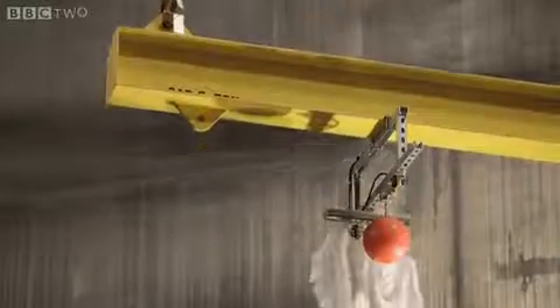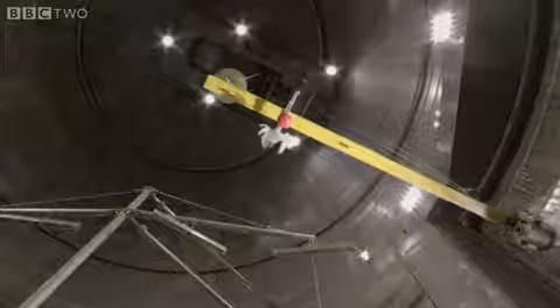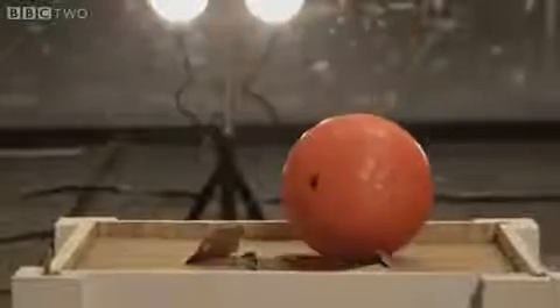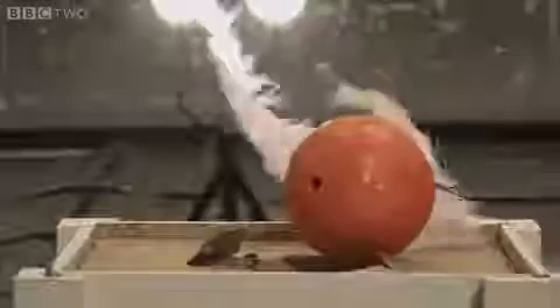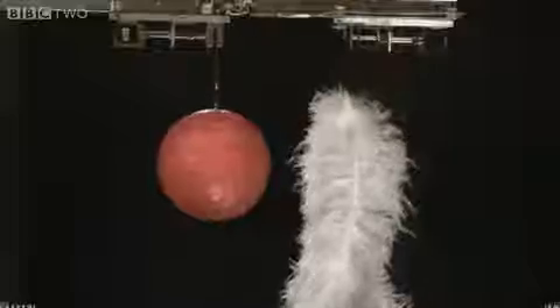Galileo's experiment was simple. He took a heavy object and a light one and dropped them at the same time to see which fell fastest. In this case the feathers fell to the ground at a slower rate than the bowling ball because of air resistance.